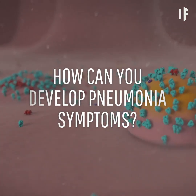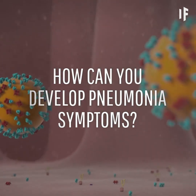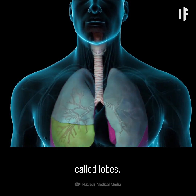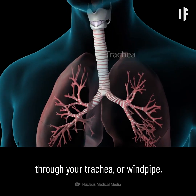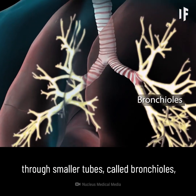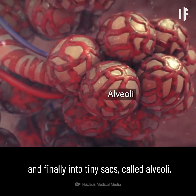Now, with the virus spreading in your body, how can you develop pneumonia symptoms? For this, we'll have to look into your lungs. Each lung has separate sections called lobes. Normally, as you breathe, air moves freely through your trachea or windpipe, then through large tubes called bronchi, through smaller tubes called bronchioles, and finally into tiny sacs called alveoli.